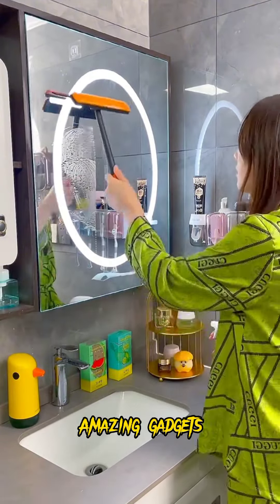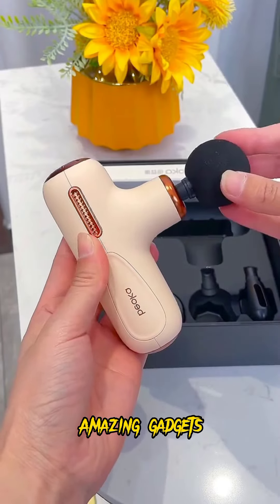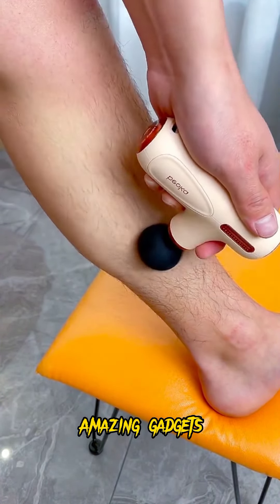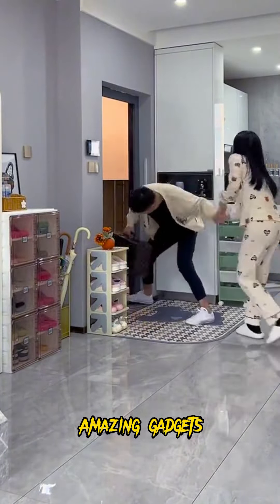We've got this box you can use for cleaning your glasses, it's really cool and helpful. We've got these wipes and this small mop you can use for cleaning mirrors and windows. We've got this massage gun, it's really helpful.